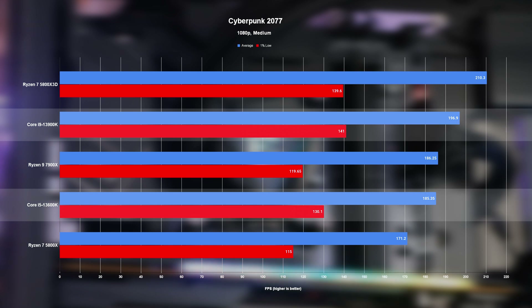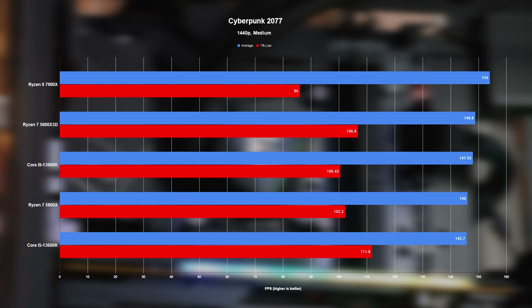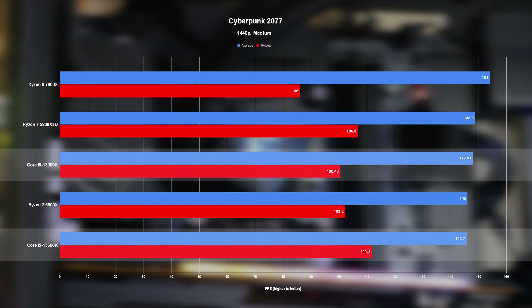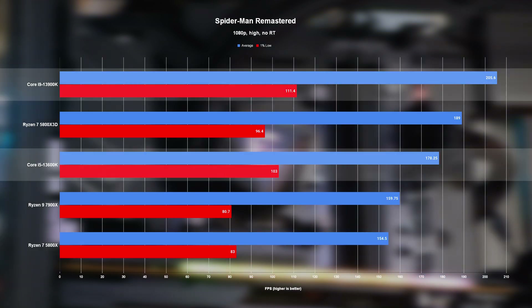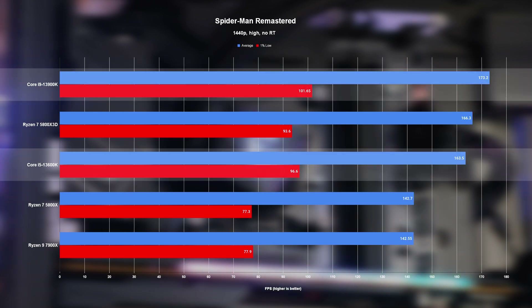Cyberpunk is up next and it's a bit of a weird one. At 1080p, it's not the new i9 or Ryzen 9 taking the top spot, but the plucky 5800X 3D — and not by an insignificant margin. When we jump to 1440p though, all of the chips hit a GPU bottleneck except for the 7900X, which handily breaks through that barrier. In Spider-Man Remastered, the top spot goes firmly to the 13900K, while the 13600K comes in third place not too far behind the X3D — something we see again at 1440p.